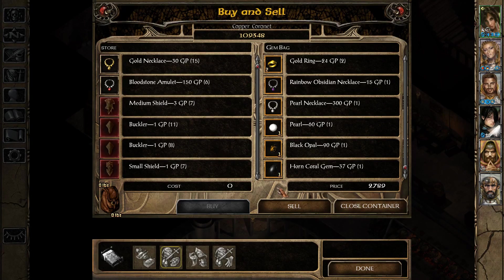Hey everyone, and welcome back to my Completionist playthrough of the Baldur's Gate Saga with SCS. As you can see, once again we're starting off by selling all of our recently acquired gems and jewelry for a total of almost 3,000 gold.